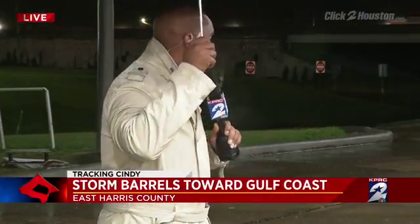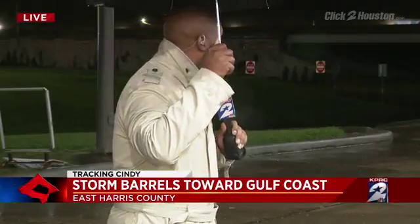Yeah, indeed, Dominique. We are here near FM 565, and as you can see live, it is raining, but as meteorologist Frank Billingsley just mentioned, nothing too significant here in East Harris County. Still, officials with the Harris County Office of Emergency Management are keeping an eye on rainfall here in the area. We are told that there are crews on standby watching to see what Cindy means for our area, particularly in eastern portions closer to where the storm is slated to make landfall.